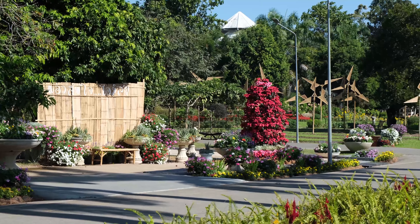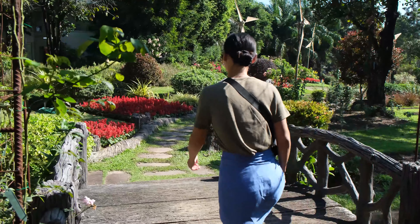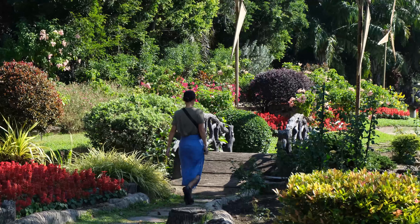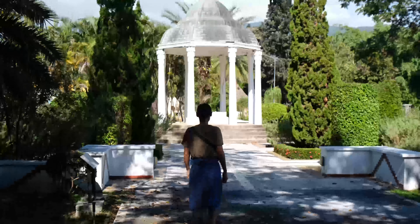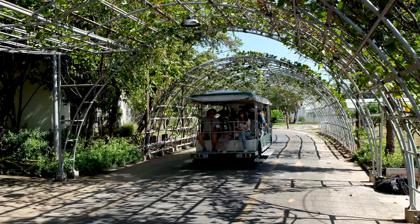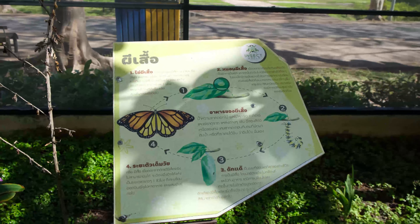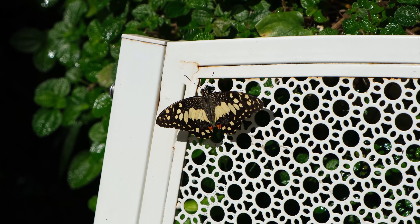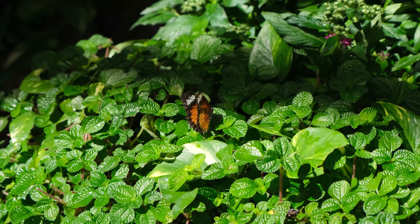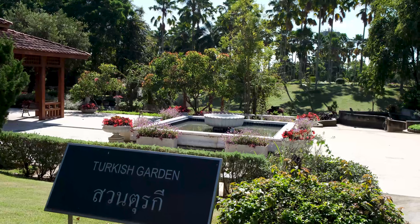One of the most impressive yet underrated attractions in Chiang Mai has to be the beautiful Rajapruek Royal Park. This huge botanical garden has countless art exhibits, water features, tropical plants and at its centre a grand pavilion. You can spend a couple of hours walking around the beautiful gardens, taking pictures of the tropical flowers and enjoying the peaceful grounds. Although man made, it's one of the most beautiful places you'll see in Chiang Mai. We recommend doing a combined trip to the nearby Wat Phra That Doi Kham, a giant Buddha statue that sits on the mountainside.